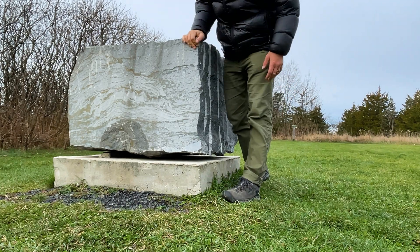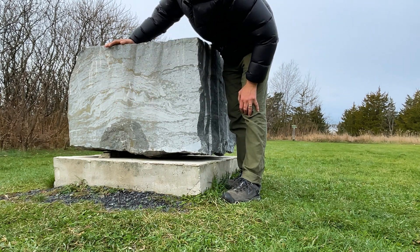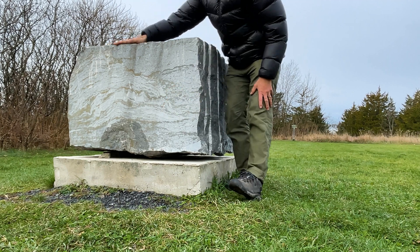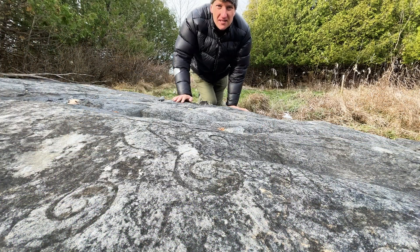Take this quarried piece of rock, for example. This shows the cross-section of a spongy reef-building organism called a stromatoporoid. So this is one of the first reef builders, about almost half a billion years ago. And it's a lot of fun to look for fossils in this area.